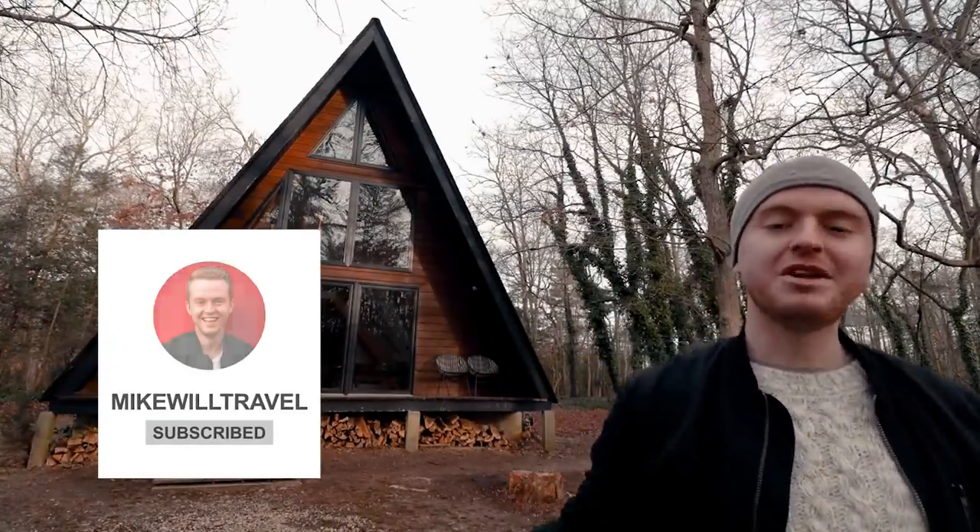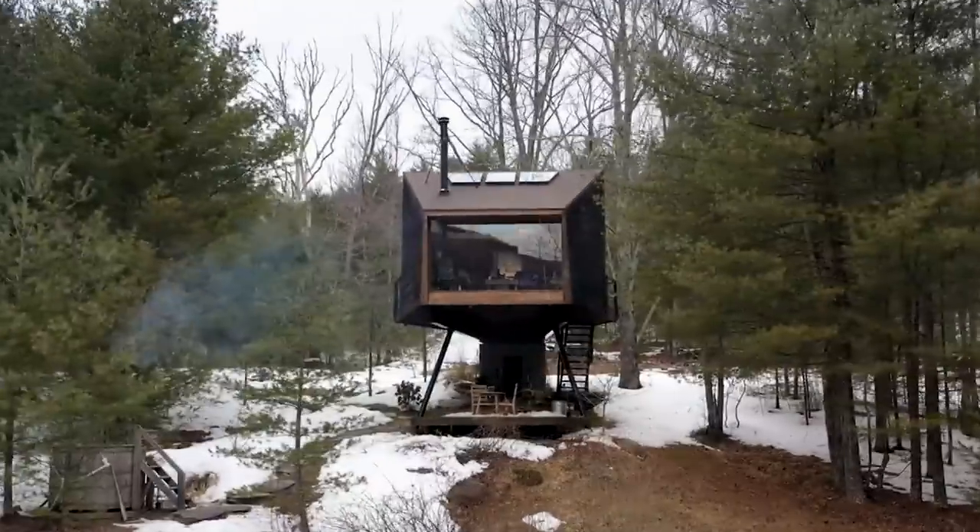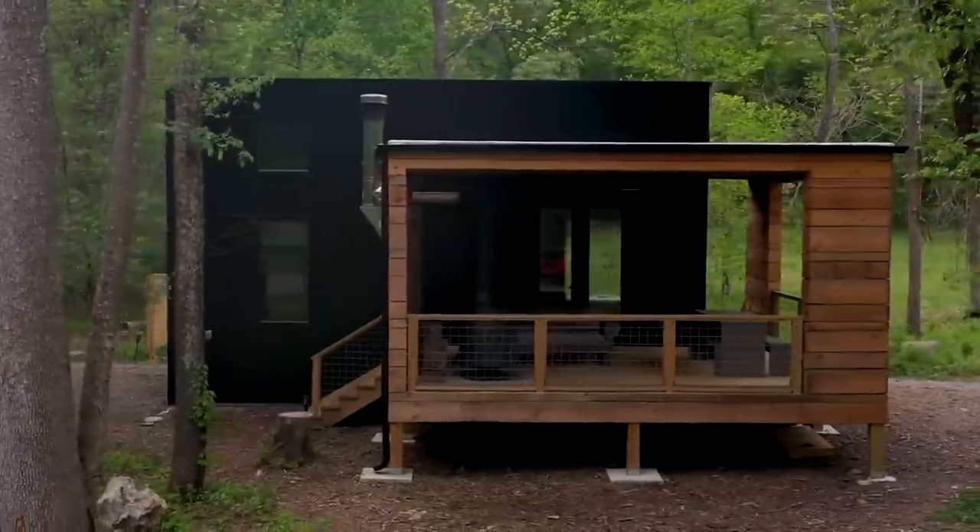Okay everybody, welcome to the show. Mike from Mike Will Travel. I am a YouTuber as well, up and coming, and I also do Airbnb tours, so I tour unique spots like tree houses, tiny homes, container homes, you name it. But my background actually started in digital marketing for hospitality. The past five years or so, I've worked with boutique hotels, Airbnbs, and vacation rental properties all over the world. And now we're here.